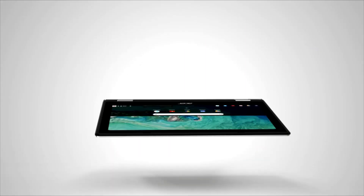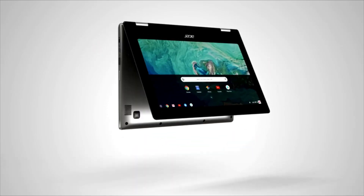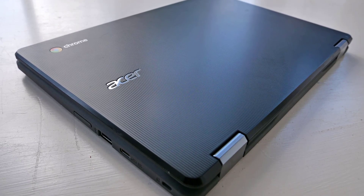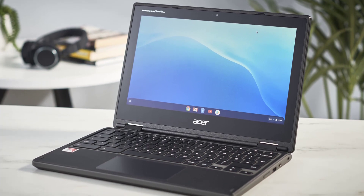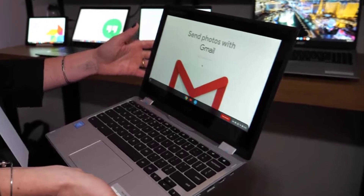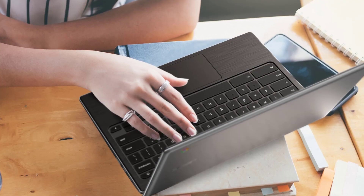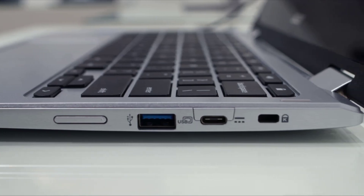Number 5: Acer Chromebook Spin 311. If versatility is a top priority, then look no further than the Acer Chromebook Spin 311. This all-rounder has all the makings of a great Chromebook, from its good battery life to its robust build and solid usability. The Acer Chromebook Spin 311 takes it further with its impressive levels of versatility, thanks to its abundance of ports considering its size, two-in-one design, portable size, and excellent touchscreen display. It also boasts a keyboard and a touchpad that are not only reliable but also satisfying to use — a rare thing in a machine at this price point.